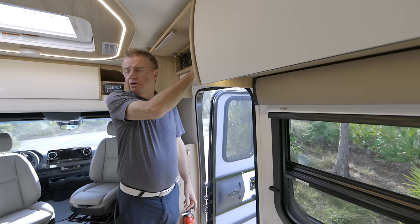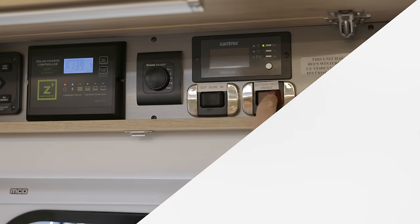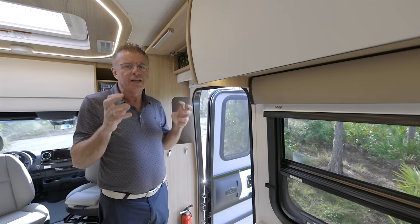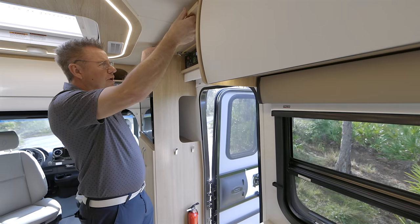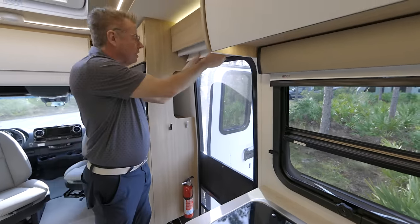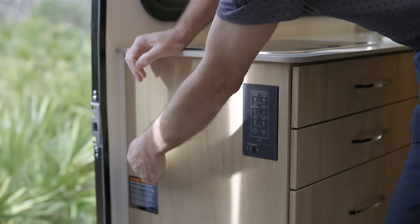Over here we have our slide-out controller — always look at the slide out when bringing it in and out. This model has the optional lithium battery package — 200 amps of lithium batteries. The heater system here keeps those batteries warm, because lithium batteries do not like the cold. At 34–35 degrees Fahrenheit they do not give or take a charge, but with the heater on you can see the light turns red, keeping them warm for use in colder weather. This is your inside service center, easy access right above the door.